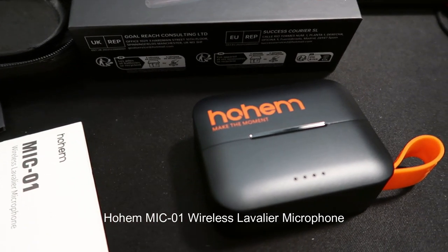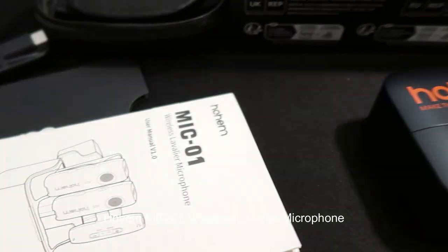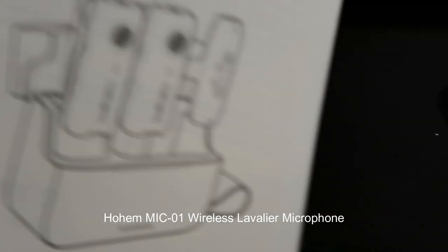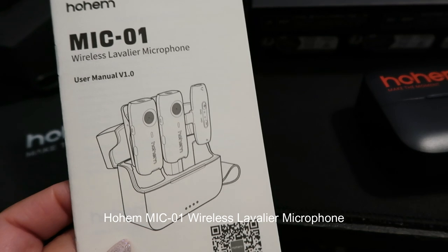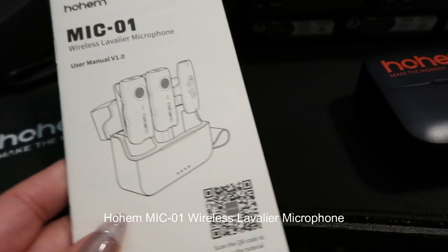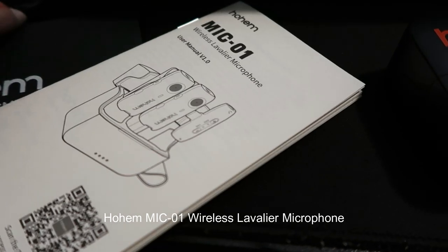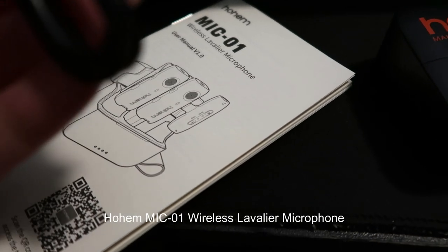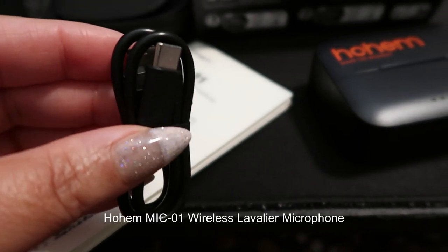The Mic 01 boasts a sleek and compact design that immediately caught my eye. The build quality is impressive with a sturdy metal clip for attaching the microphone discreetly to clothing. The transmitter and receiver units are lightweight yet feel durable, making them ideal for on-the-go use.